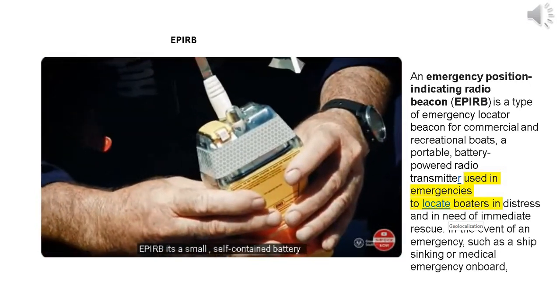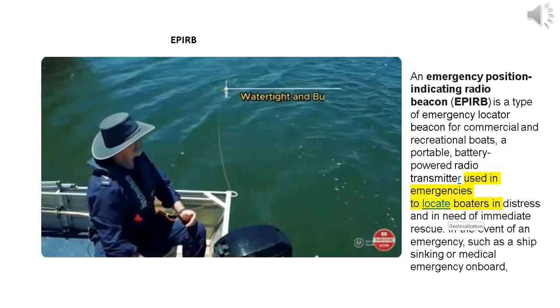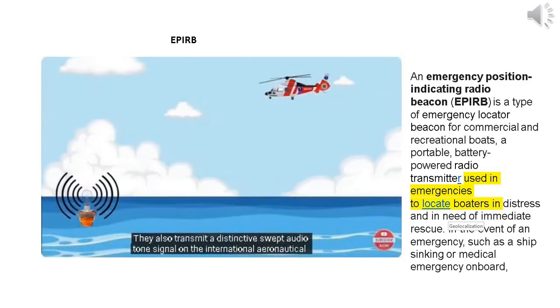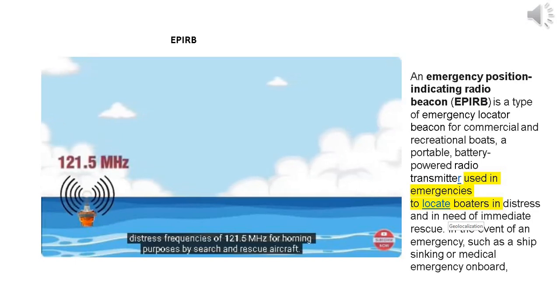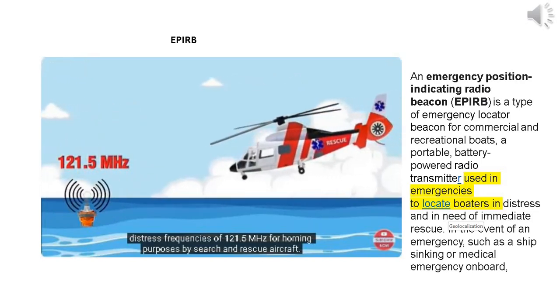An APERB is a small, self-contained, battery-operated radio transmitter which is both watertight and buoyant. They also transmit a distinctive swept audio tone signal on the International Aeronautical Distress Frequency of 121.5 MHz for homing purposes by search and rescue aircraft.